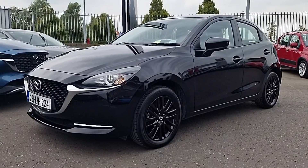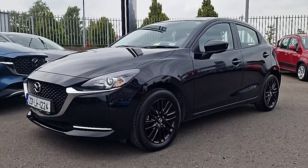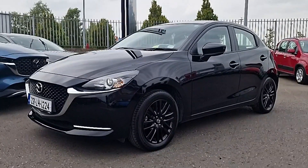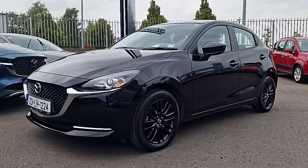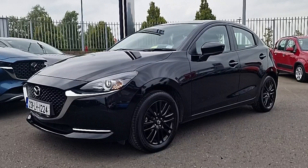Hi guys and welcome to Brian Reynolds Car Sales, the home of Mazda in the Northeast. Today I want to show you this fresh in stock 231 Mazda 2 Homura. This is the 1.5 petrol 6-speed manual 5-door hatchback. It's got beautiful Homura-style 17-inch black alloy wheels.